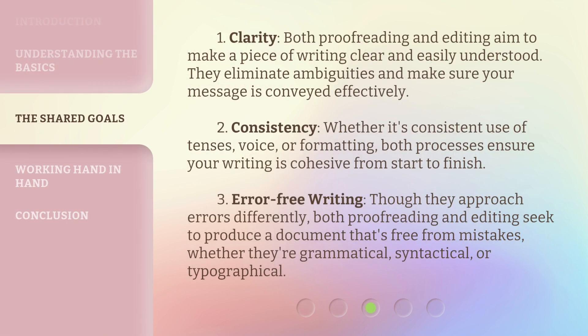1. Clarity. Both proofreading and editing aim to make a piece of writing clear and easily understood. They eliminate ambiguities and make sure your message is conveyed effectively.